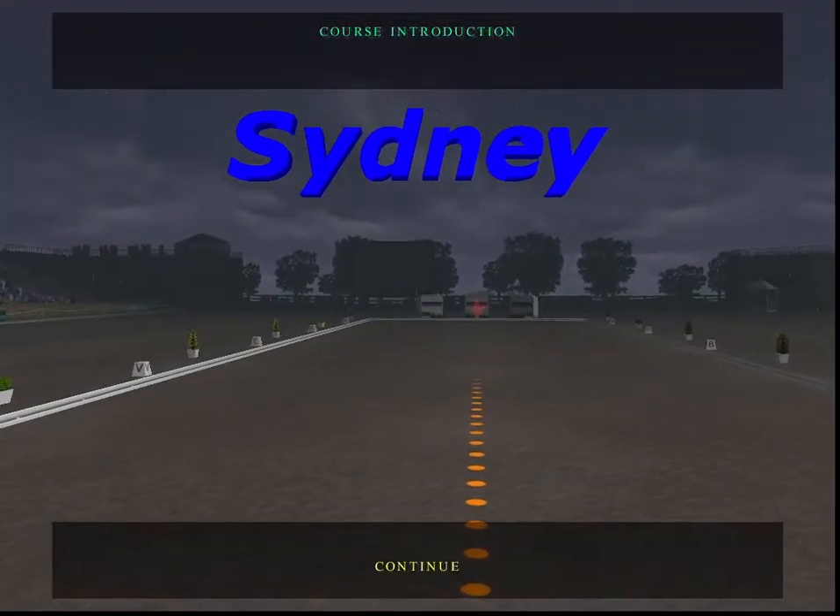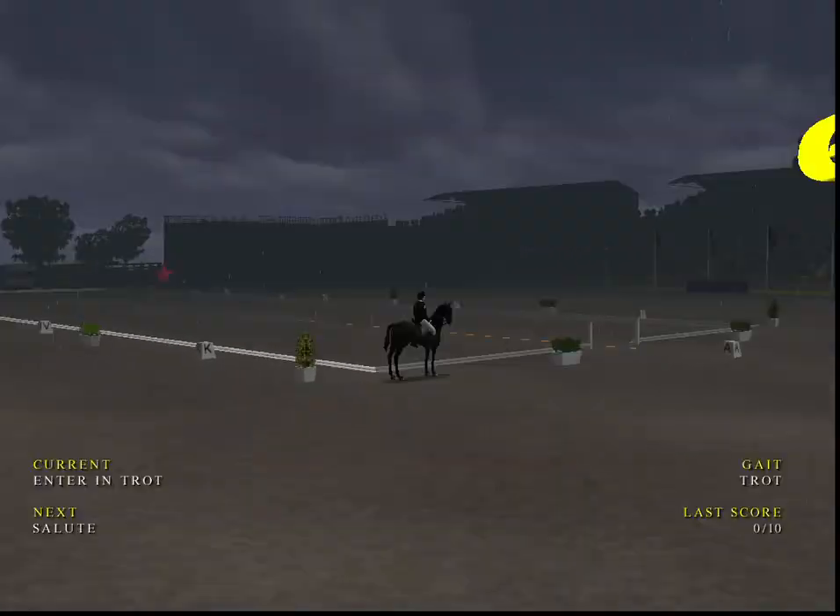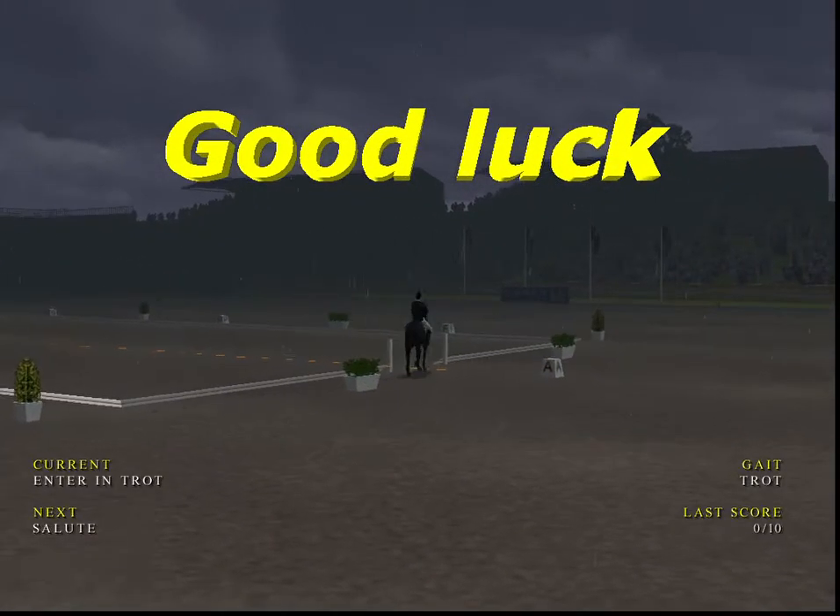Welcome to the Sydney International Equestrian Championships. This arena is as picturesque as ever. Quite heavy rain falling now and the ground will be very slippery.